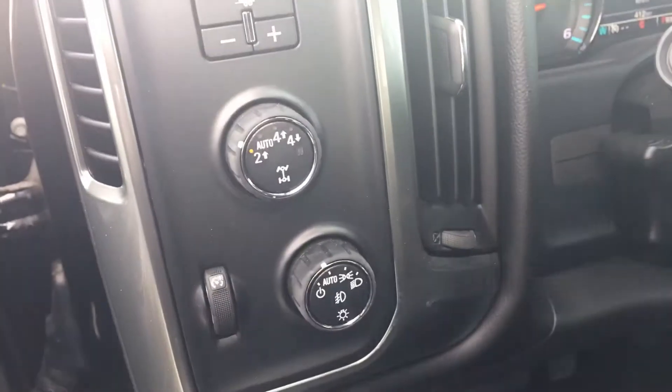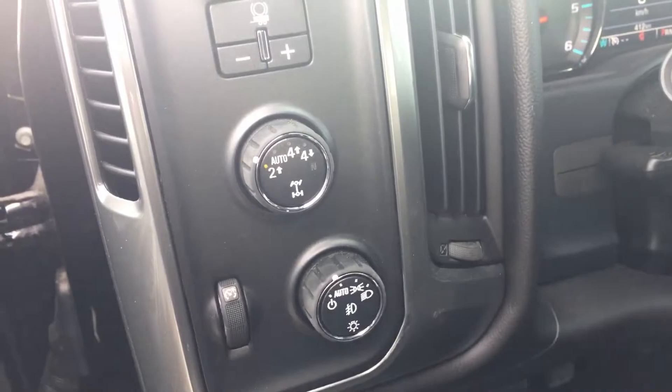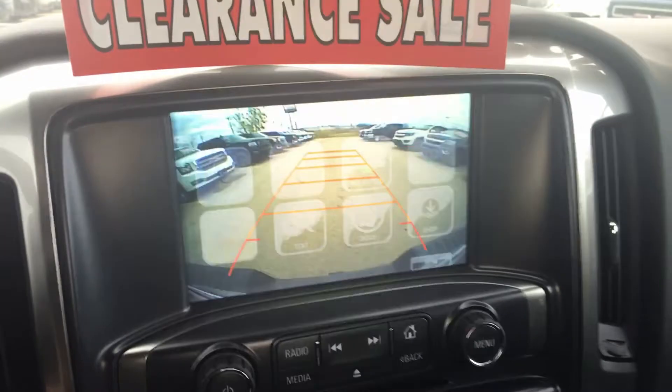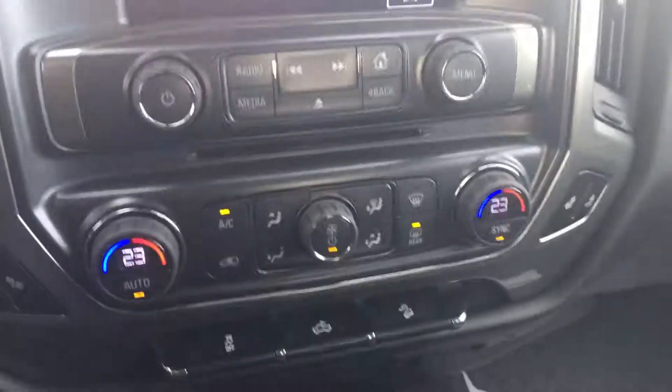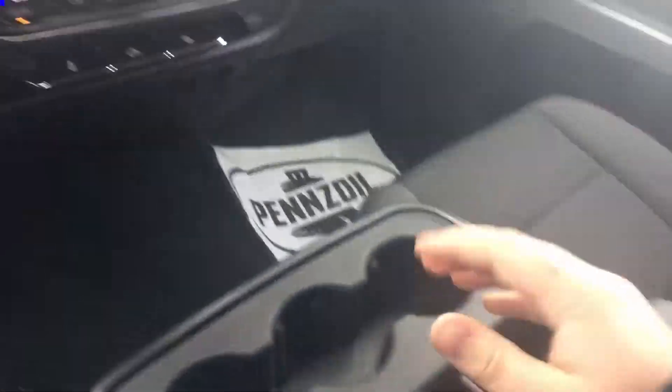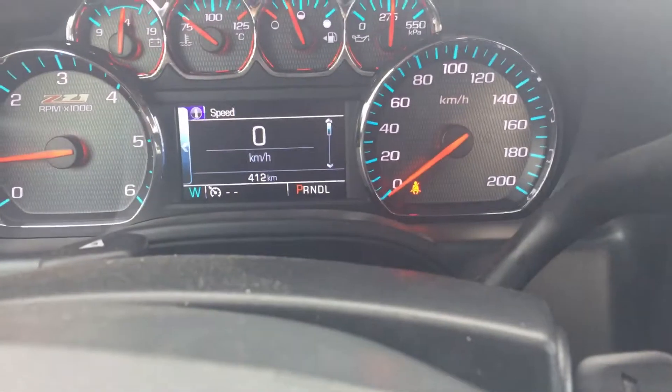Trailer brake control, your electric transfer case there with auto 4x4. Coming inside, you've got your large touchscreen, which is where your backup camera shows up, dual climate control, and heated seats. You can kind of see how dark the seats are — nice console there in the middle.